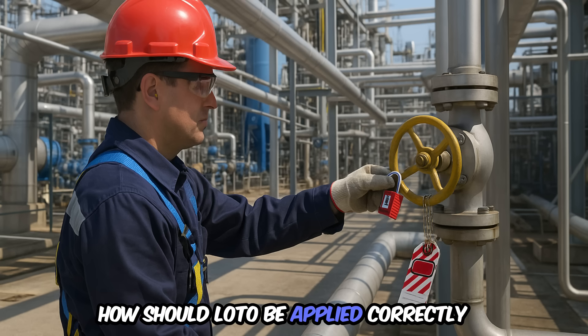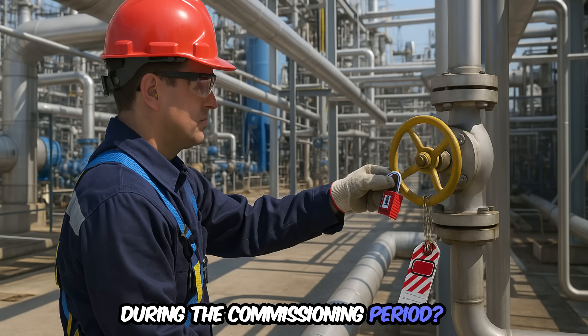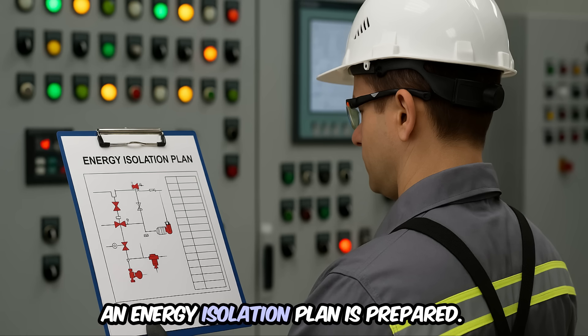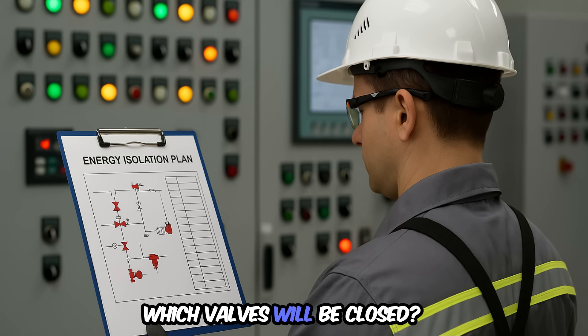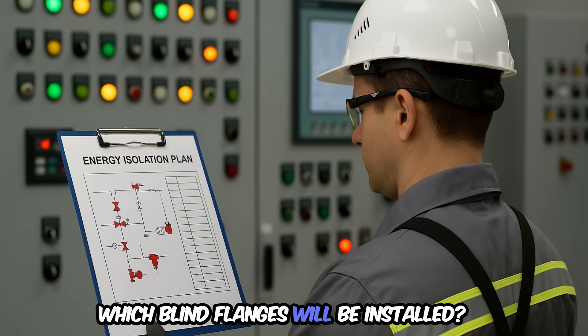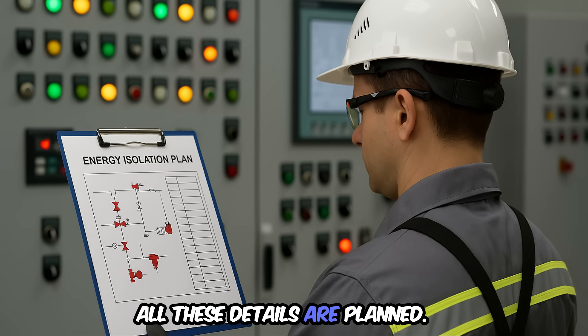How should LOTO be applied correctly during the commissioning period? Let's go step by step. Step 1: an energy isolation plan is prepared. Which valves will be closed? Which circuit breakers will be locked? Which blind flanges will be installed? All these details are planned.